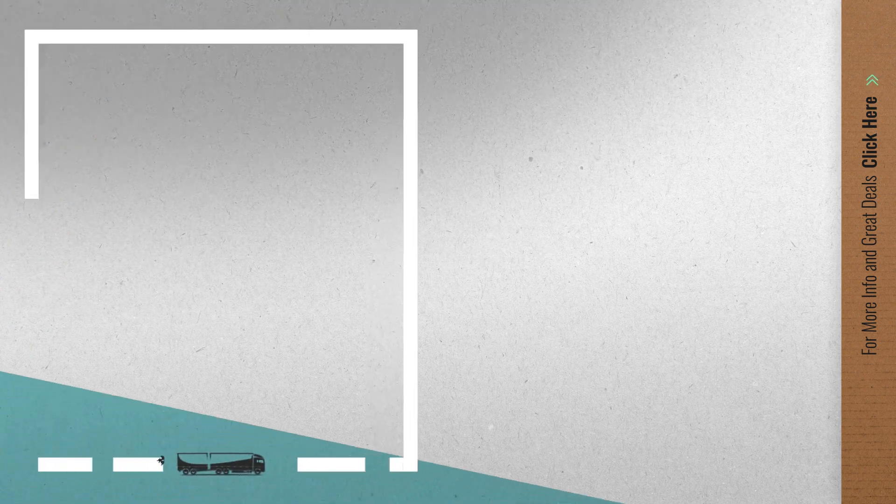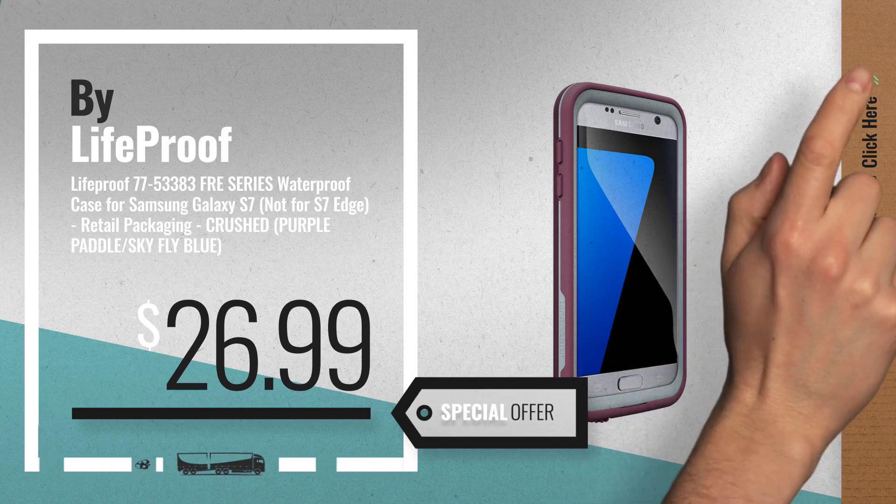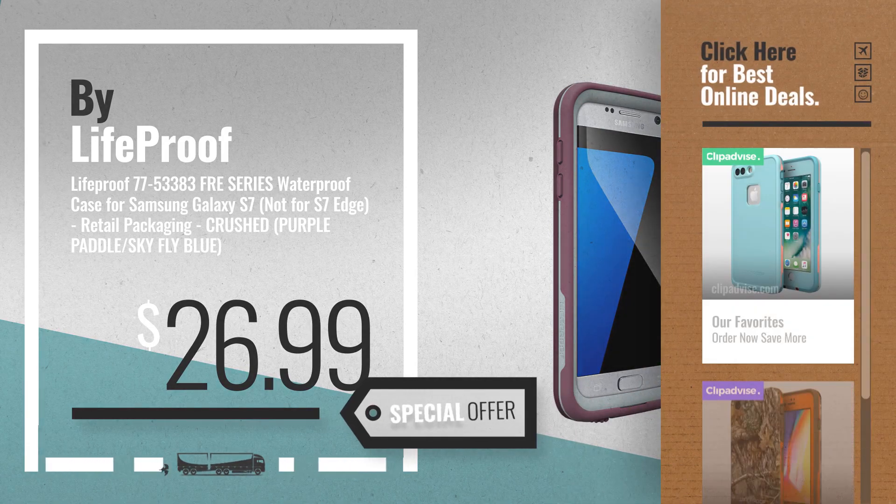Number 5, also by LifeProof. For more info about these great online deals, click the circle in the corner.